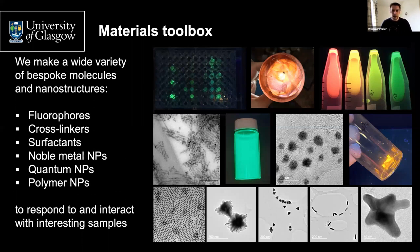We build fluorophores — static fluorophores and responsive fluorophores. We build cross-linkers and surfactants to attach things to our nanoparticles or attach molecules to each other. More photogenically, we have our noble metal nanoparticles — we build whole bunches of different gold shapes, including gold clusters of about two nanometers which have a beautiful long luminescence in the red and into the near infrared. We also build quantum nanostructures — classical quantum dots but we've recently started working with quantum platelets as well.